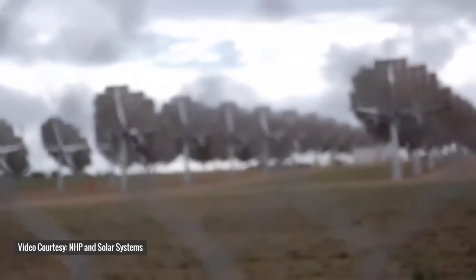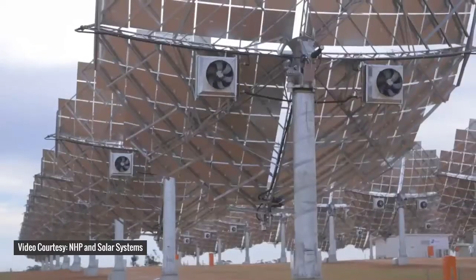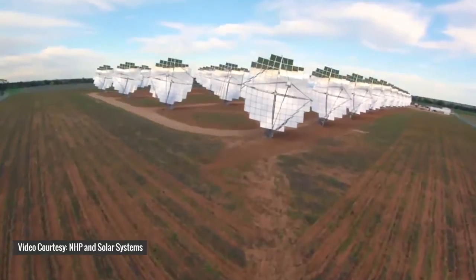This technology can be deployed in different kinds of applications: utility applications, commercial industrial, and government and military applications. In utility applications, CPV power technology is ideally preferred for large-scale power generation.